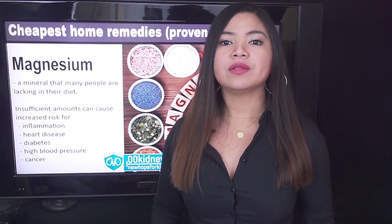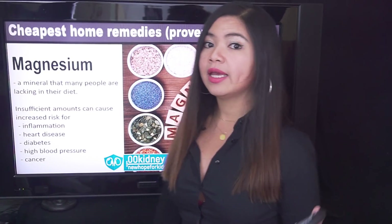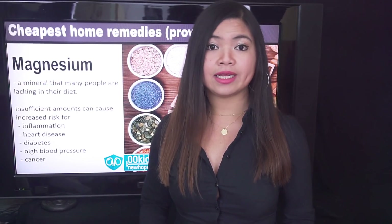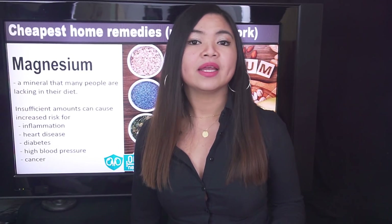People who get less than the recommended amount of magnesium are more likely to have elevated inflammation markers, more risk for heart disease, diabetes, high blood pressure and certain cancers. While serious magnesium deficiencies are rare, unfortunately older adults and those suffering from diabetes or kidney disease are more likely to need more magnesium. It's clear that people with kidney disease should focus on getting enough magnesium in their diet.